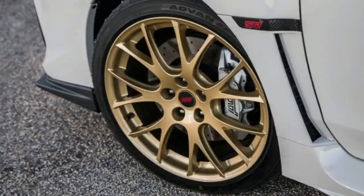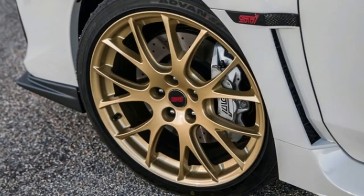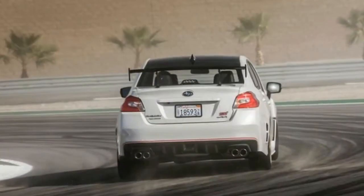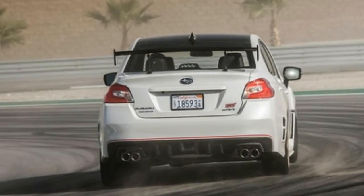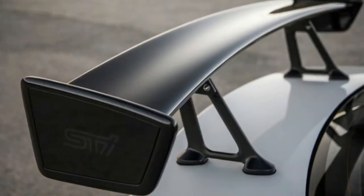There are no options or upgrades, but you can take your pick of white, blue, or black paint. The sticker will show a price of $48,999 plus $860 in delivery fees for a total of $49,859 — at least until your friendly local dealer marks that up another 20% thanks to its exclusivity.